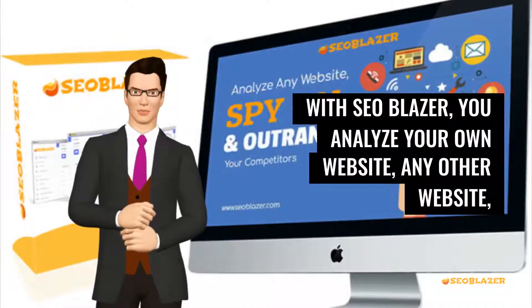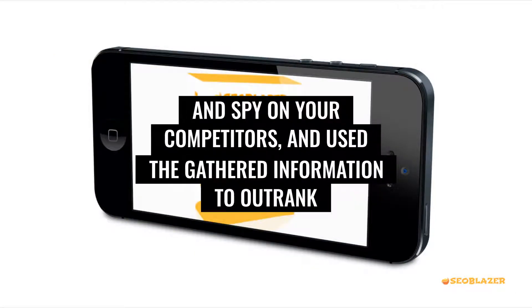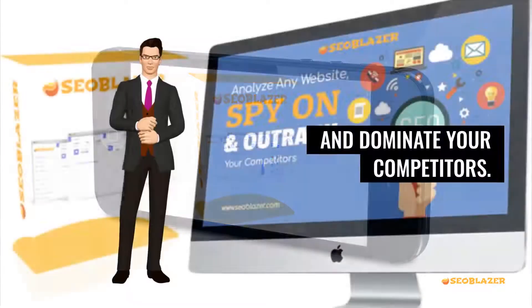With SEO Blazor, you can analyze your own website or any other website, spy on your competitors, and use the gathered information to outrank and dominate your competitors.